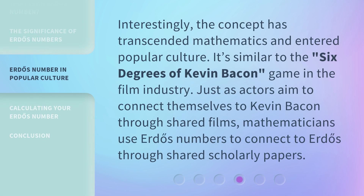Interestingly, the concept has transcended mathematics and entered popular culture. It's similar to the Six Degrees of Kevin Bacon game in the film industry. Just as actors aim to connect themselves to Kevin Bacon through shared films, mathematicians use Erdős Numbers to connect to Erdős through shared scholarly papers.